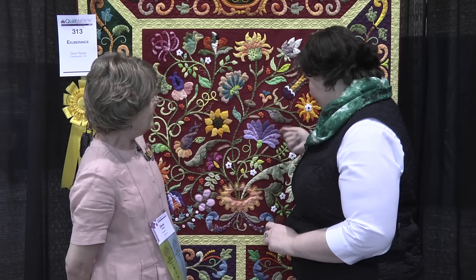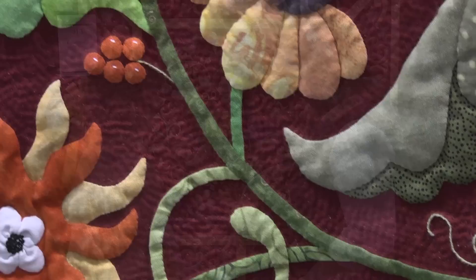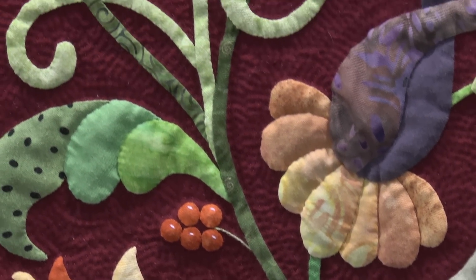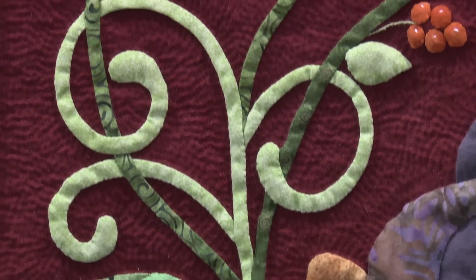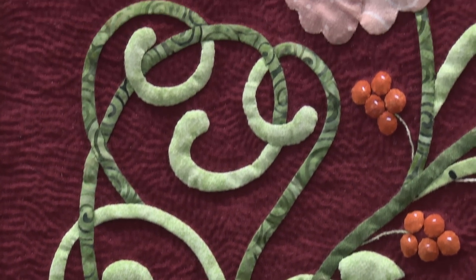Now this is all needle-turned applique, is that correct? Yes. And such small little pieces — do they start out that small? Yes. I've been hand quilting and hand applique for 25 to 30 years. You supposedly have to have 10,000 hours of practice to get something good, don't you? I've certainly put in my 10,000 hours, I think.